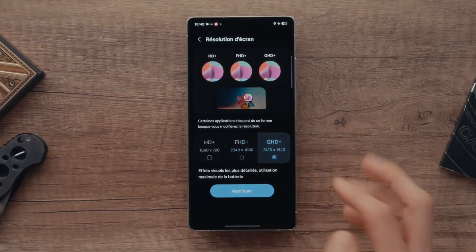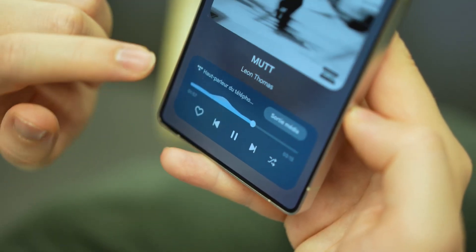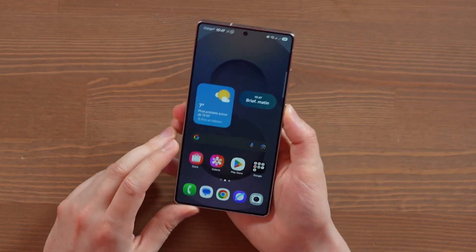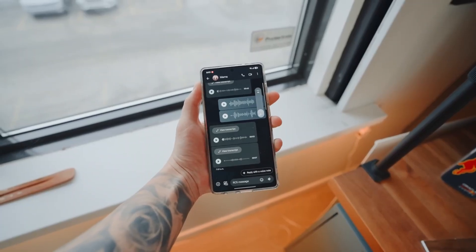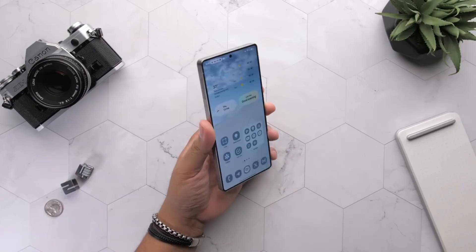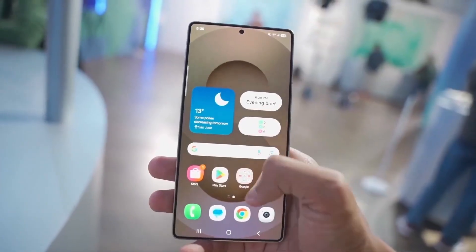Samsung Dex also gets a real upgrade. Connecting your phone to a monitor now feels more like a proper PC experience. Scaling is sharper, app windows behave more predictably, and you can switch between using the phone screen and the monitor display with almost no lag. Even if you're just using Dex on the phone itself, the responsiveness has improved to the point where light productivity tasks feel natural. Imagine editing a document, checking email, and browsing the web all from your phone without feeling like you're making compromises — that's where Dex is heading.